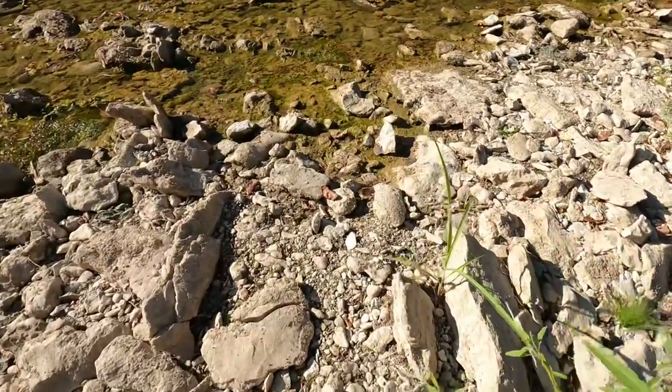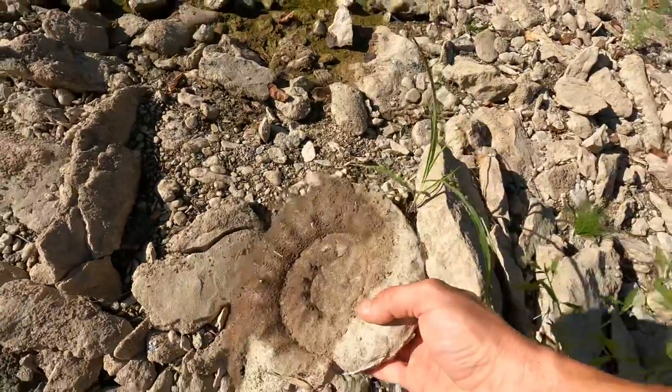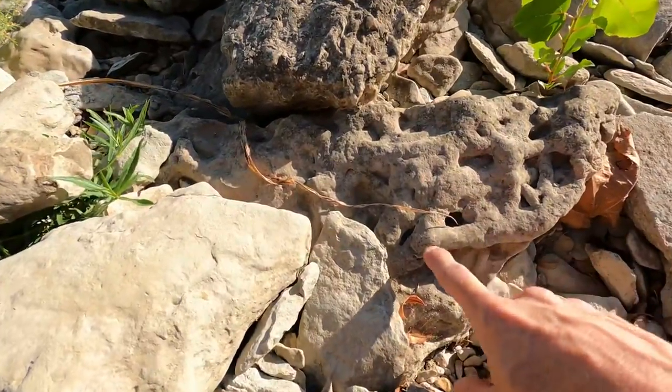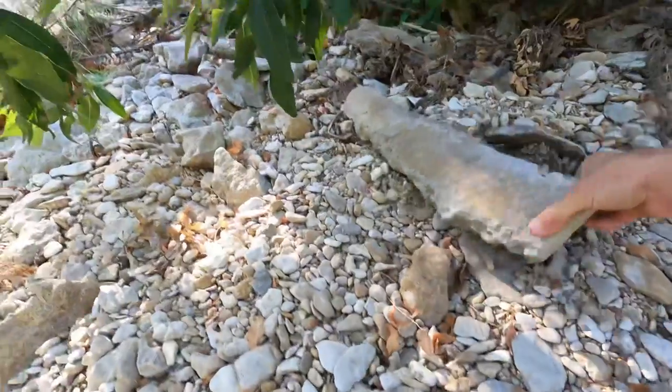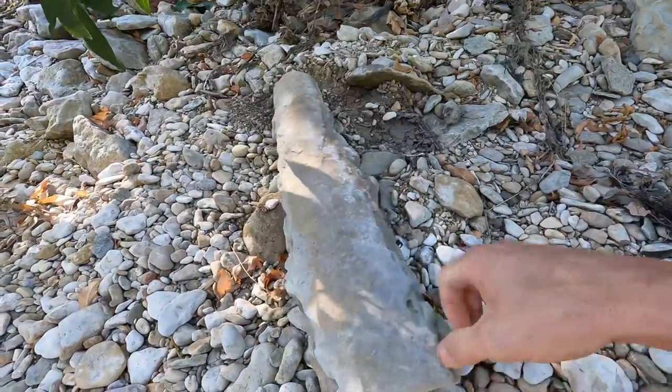Looks like we have an ammonite right here. Oh my gosh. Yeah, right here's some more trace fossils. Look at this one and check out the detail. So awesome.